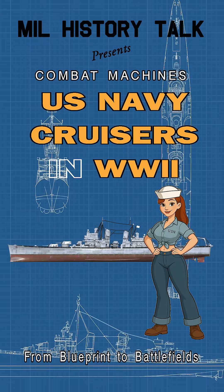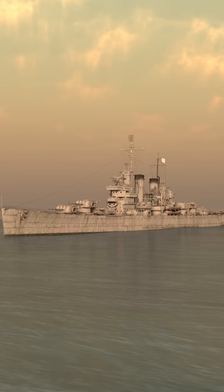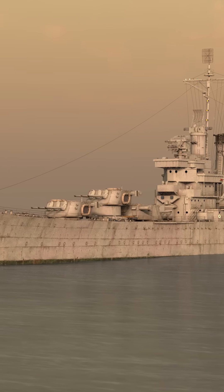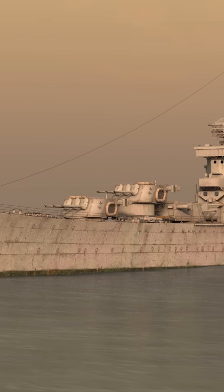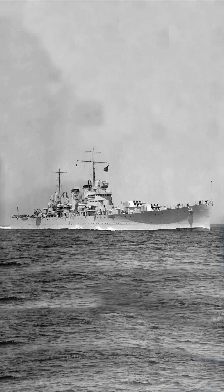Let's start at the drawing board. American cruisers came in two key designs. Light cruisers carried 12 rapid-firing 6-inch guns. Classes like Brooklyn and Cleveland were built for speed, maneuverability, and throwing a whole lot of shells very quickly.